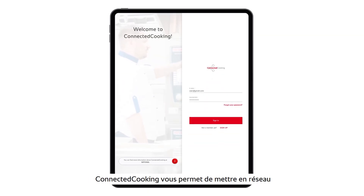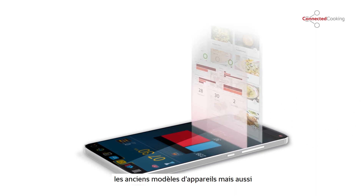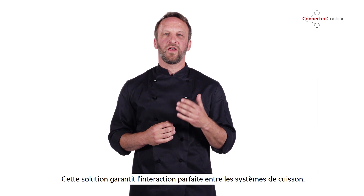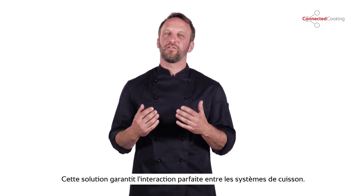Connected Cooking allows you to network all of our new Rational cooking systems as well as our earlier models. It allows the cooking systems to work together efficiently.